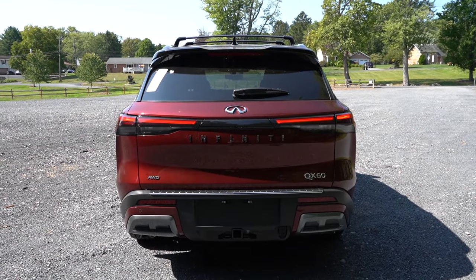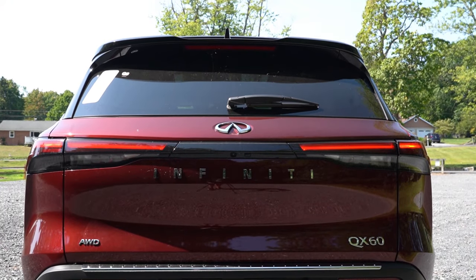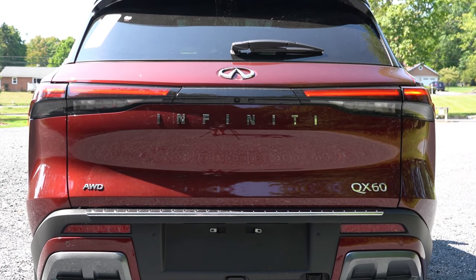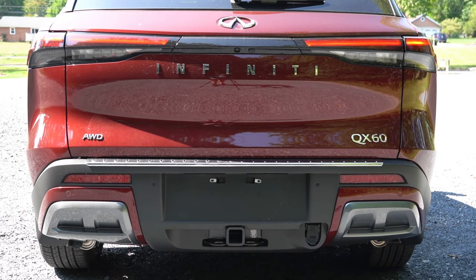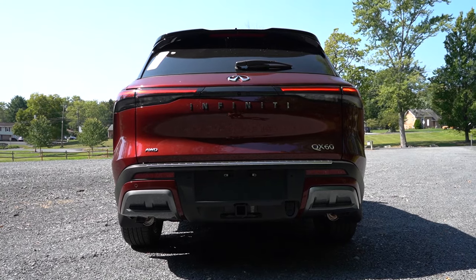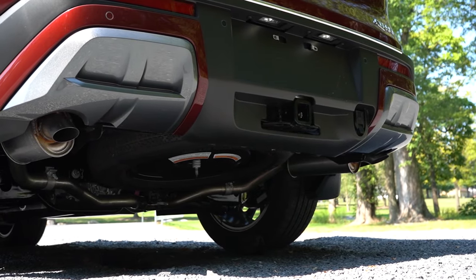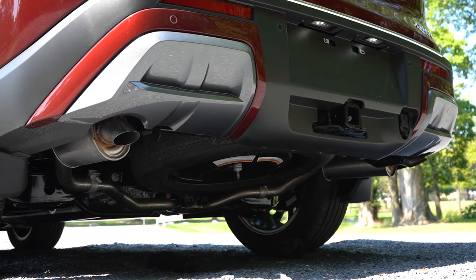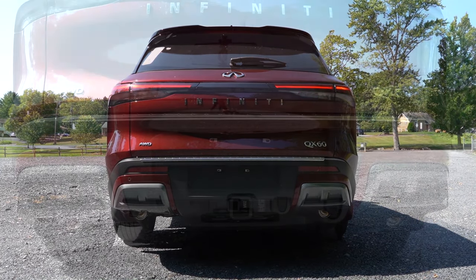Around to the back: at the very top there's a gloss black shark-fin antenna; just below that, a rear spoiler with an integrated brake light; below that, a rear window wiper. LED taillights come standard for all trim levels. The Infiniti lettering is spelled out horizontally — that looks great. Towing capacity comes in at 3,500 pounds for front-wheel drive and 6,000 pounds for all-wheel drive. Just below it all there are dual exhaust outlets, tucked away — and you know what that means: it's time for the exhaust clip.